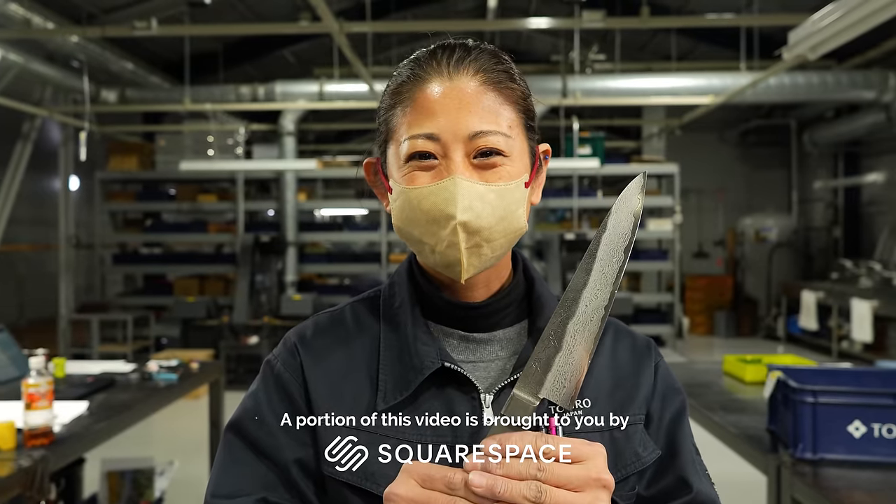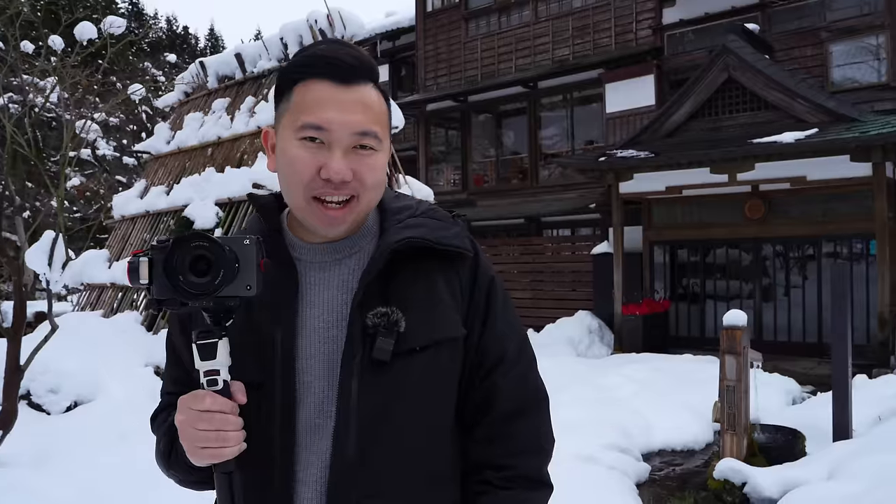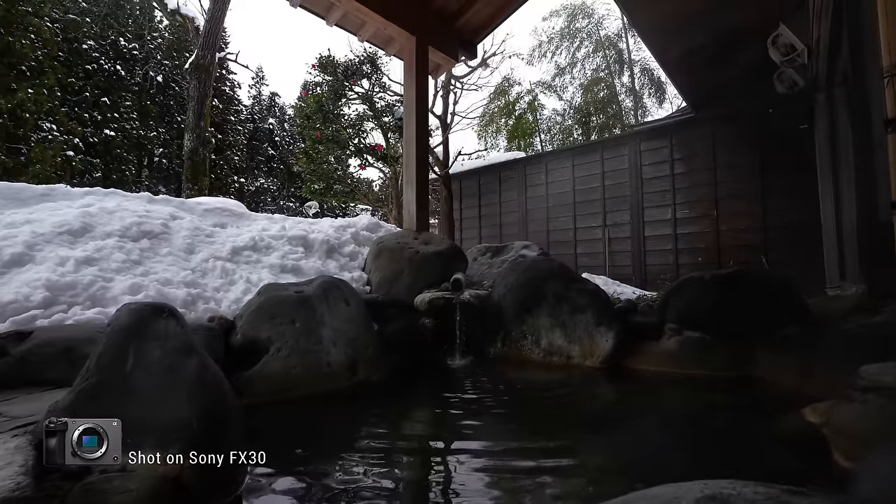A portion of this video is brought to you by Squarespace. We're currently in the countryside of Japan in the Niigata prefecture, doing a little bit of a promo tourism video for them with the Sony FX30. And we figured we'll share our experience using this camera with you guys along the way.